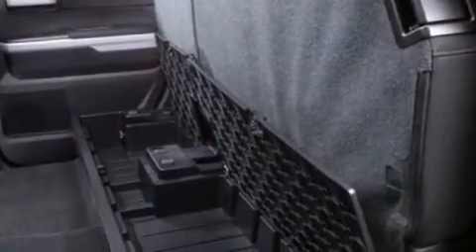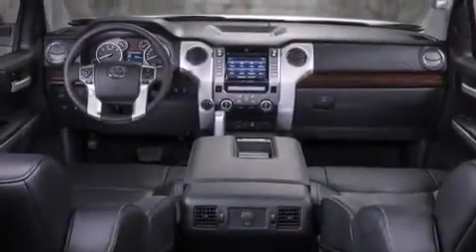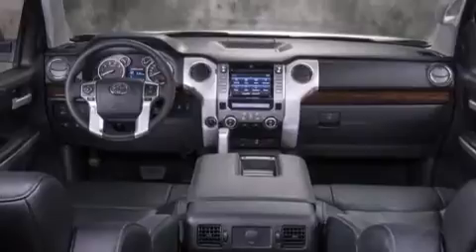The following features are also included: the Toyota N-Tune infotainment system, a JBL stereo system, big 20-inch wheels, a spray-on bed liner, and front and rear floor mats.